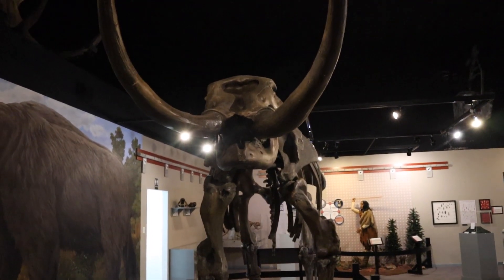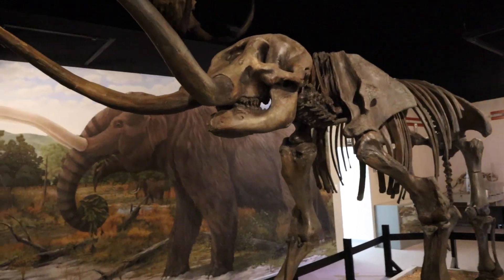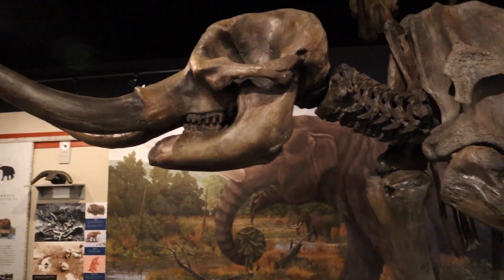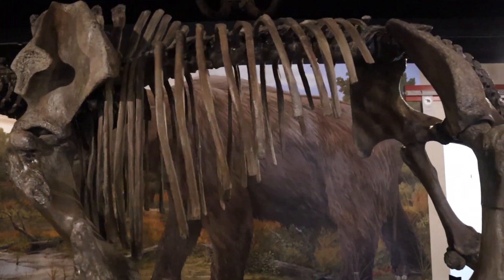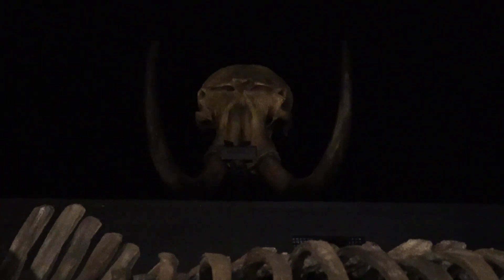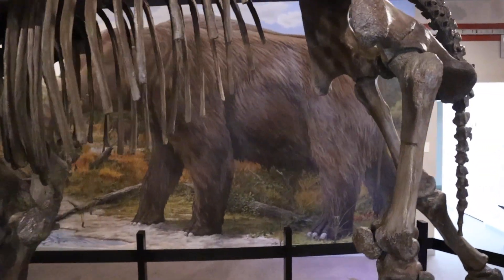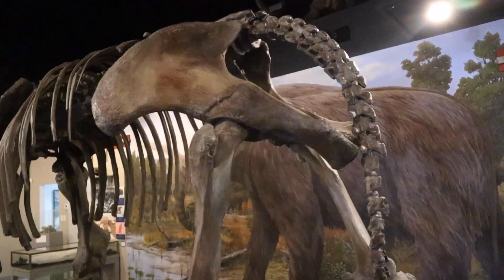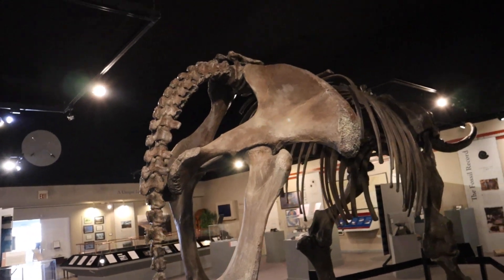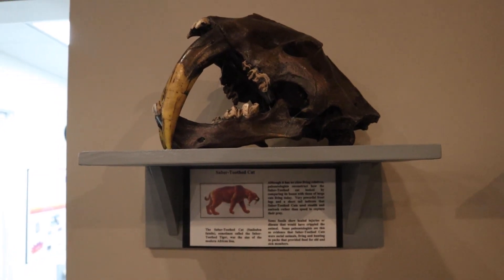The sheer size of the skeleton is absolutely ridiculous — so crazy that these were here. Check those teeth out! Up top here we have another skull looking down on us — that one's actually kind of eerie by itself. Check this saber tooth cat skull out — look at those front teeth, oh my lord!